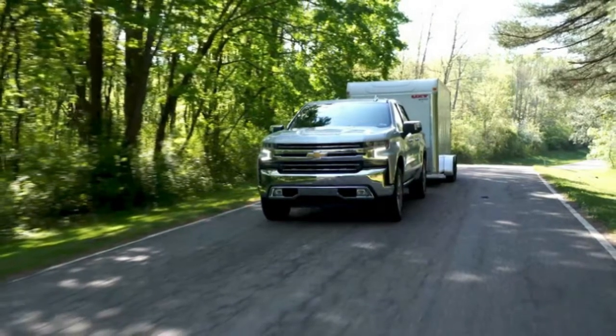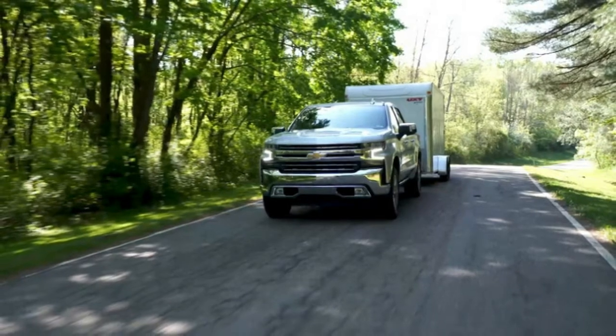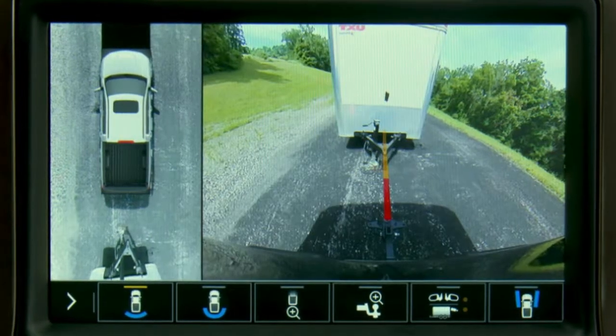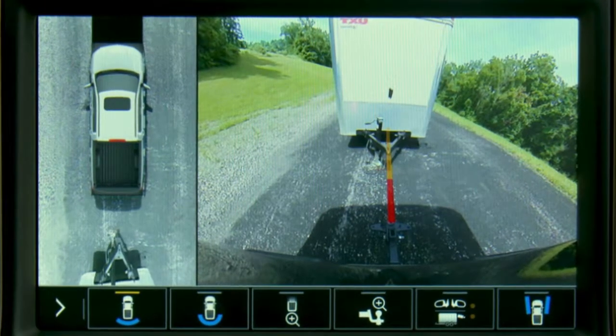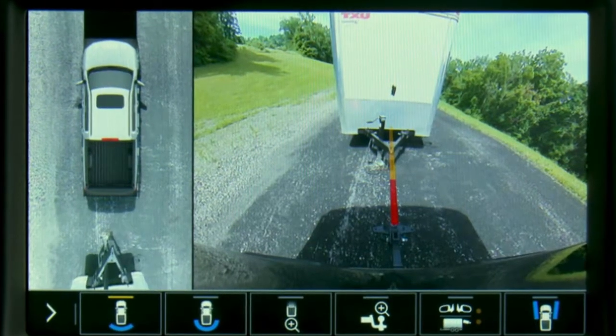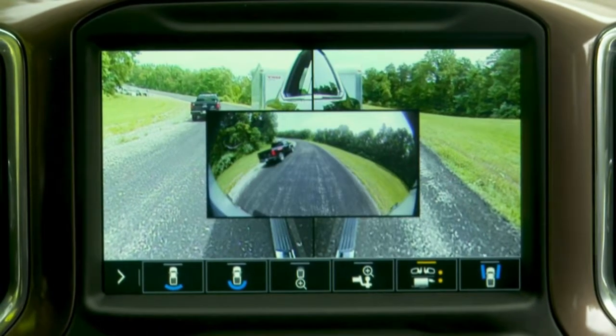Chevy says it spoke with 7,000 customers over 18,000 hours — that's an average of more than two and a half hours per customer — in developing the 2019 Silverado, and that 60% said towing was a key purchase consideration. Many also reported having difficulty with trailering.